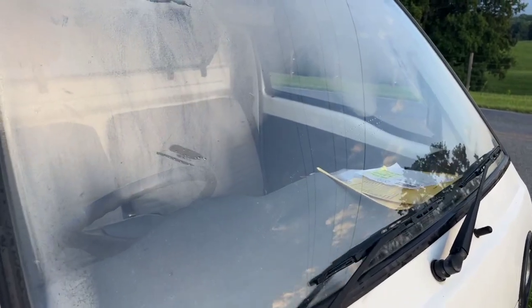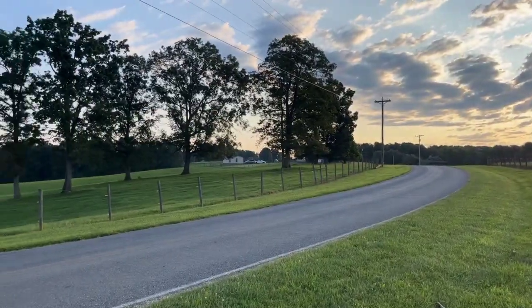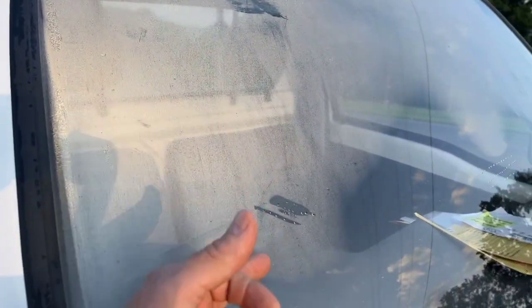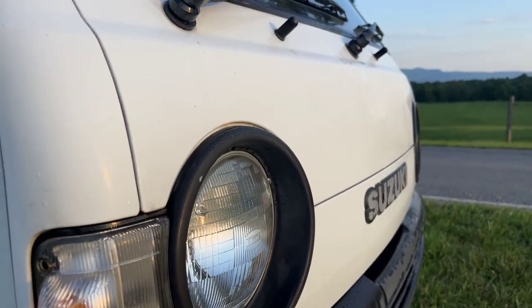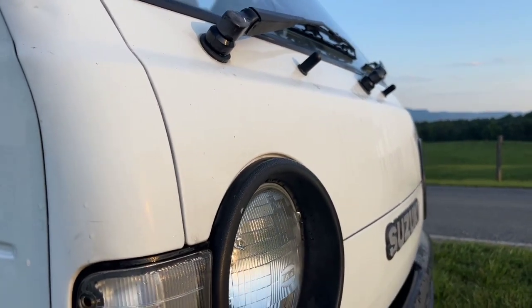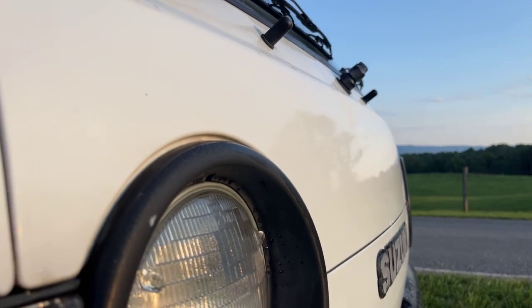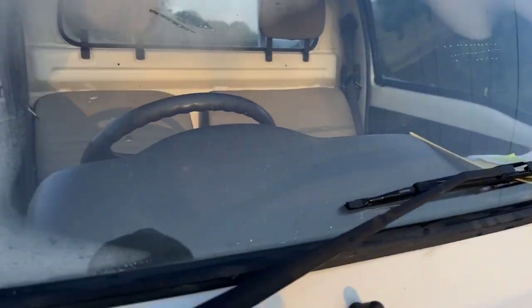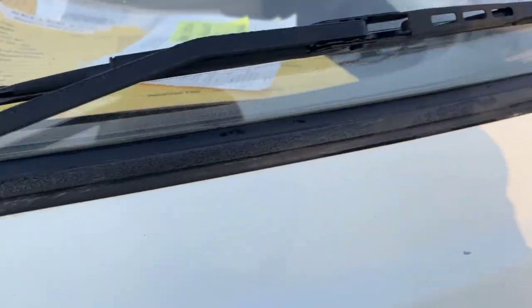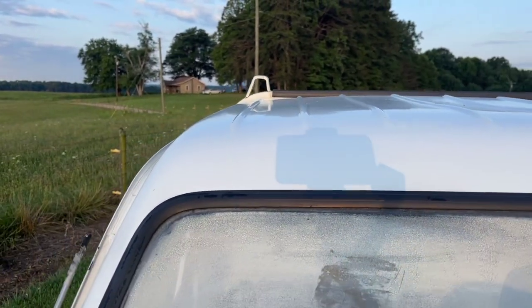So I was using the defrost. We kind of cleaned it out yesterday afternoon, and I woke up this morning and the windows were cracked, and now it's still got condensation inside. Hopefully that'll melt off. So the front of the truck looks very nice.